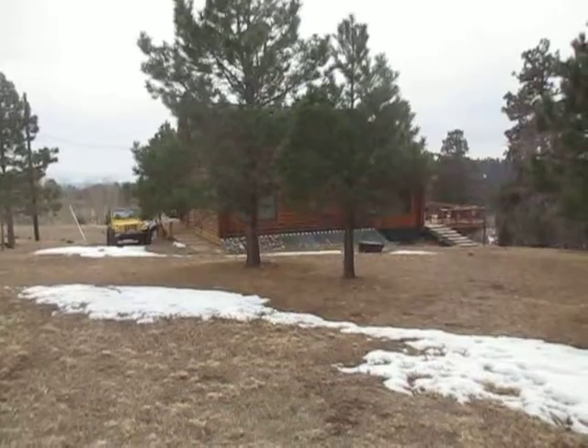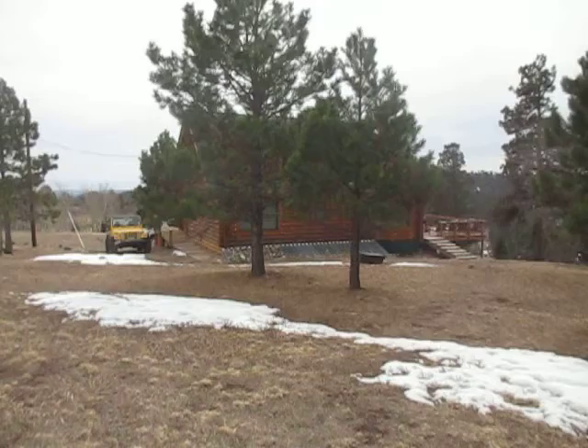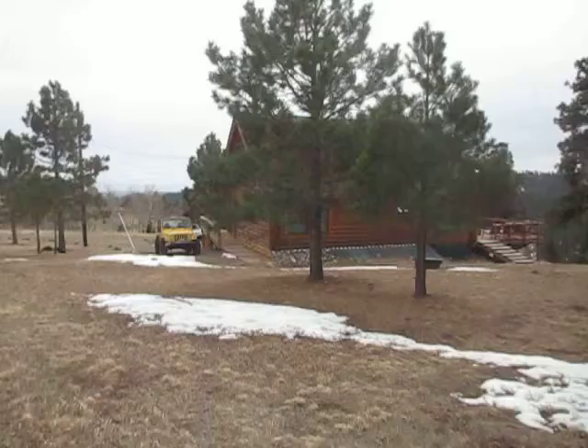Hi, this is Jennifer Archer. I'm here at my cabin in the Spanish Peaks of Colorado — this was the cabin that I imagined Lily lived in as I wrote The Shadow Girl. I thought I'd take you on a short little tour.